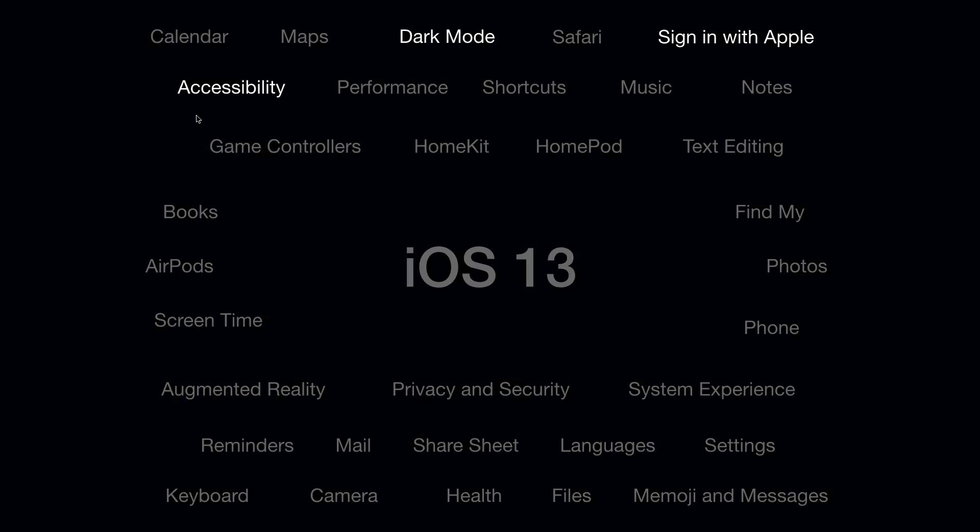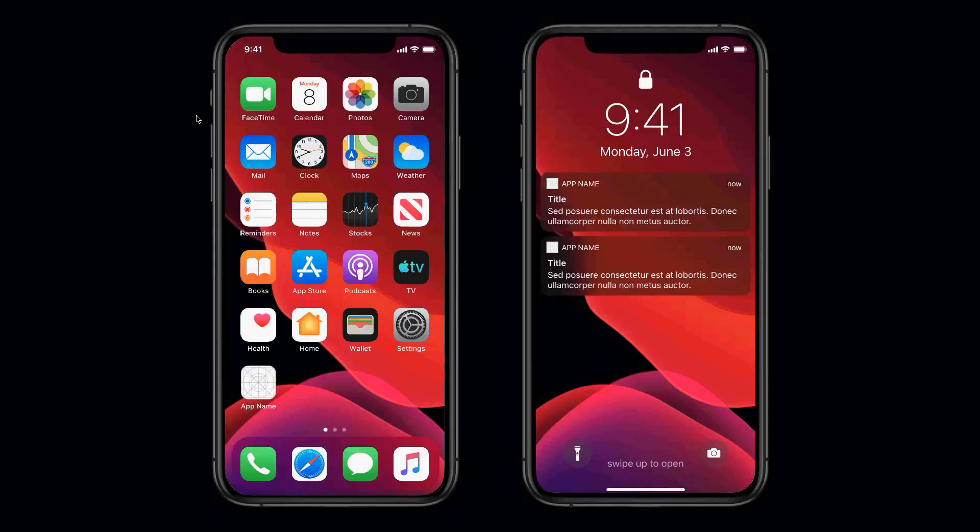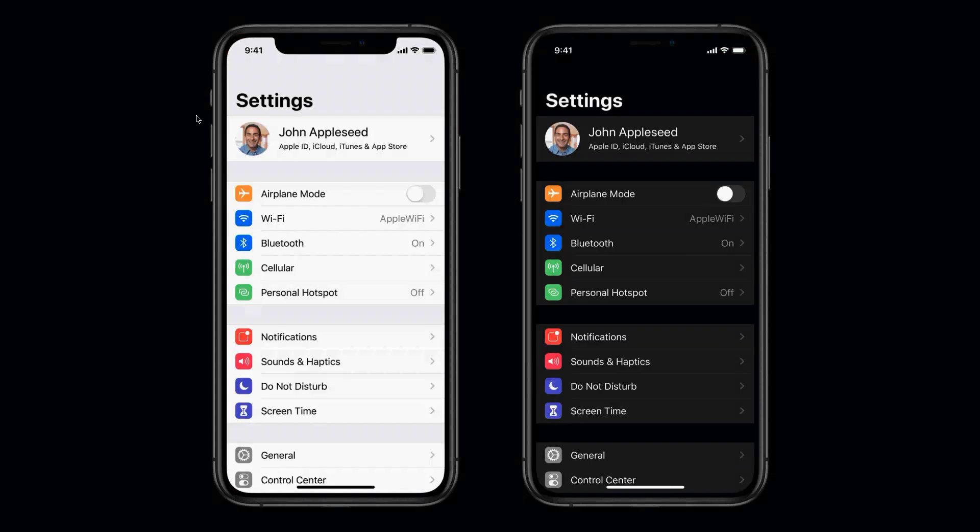Dark mode is absolutely gorgeous — this TV doesn't do it justice, but it looks great. There are customizable wallpapers that transition from light to dark, notifications look different, everything is just beautiful. Now, going from light mode to dark mode might seem like you just invert the colors, but it's really not that simple. Any designer or developer who has tried to make a dark theme knows what I'm talking about.